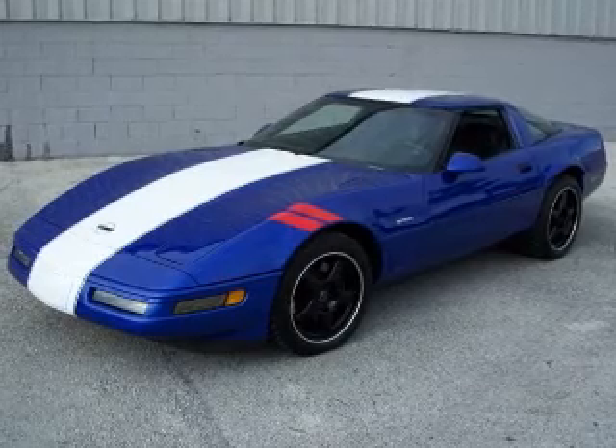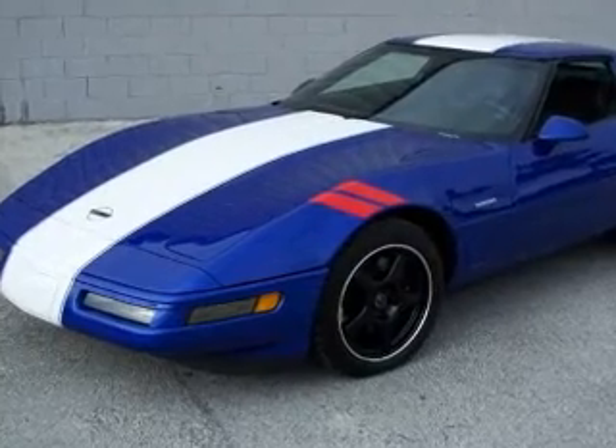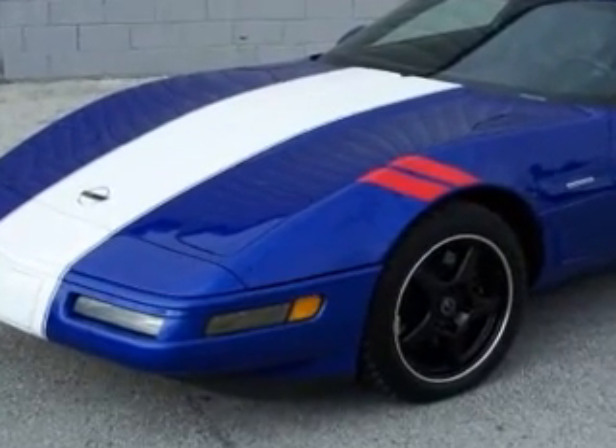As one would expect with such a low mileage car, it is in a near perfect state. It has been properly stored and carefully preserved since day one, and will prove a most gratifying acquisition to the discriminating collector.